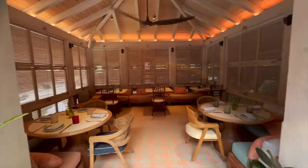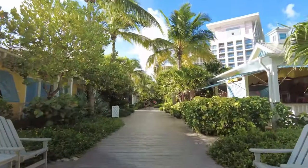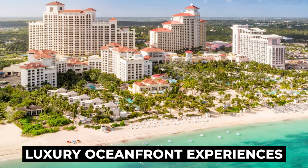In today's video, we'll be giving you a full tour and finish off with an honest review of the Grand Hyatt Baja Mar, so make sure to watch the full video to see if it's worth the visit. Situated in Nassau, Bahamas, the Grand Hyatt Baja Mar is the epitome of luxury oceanfront experiences.